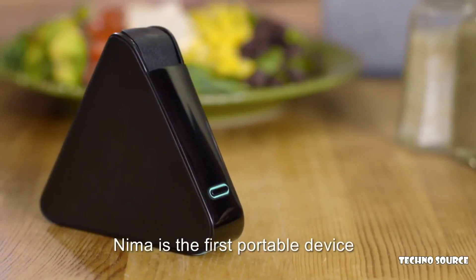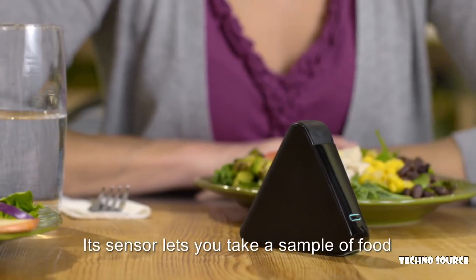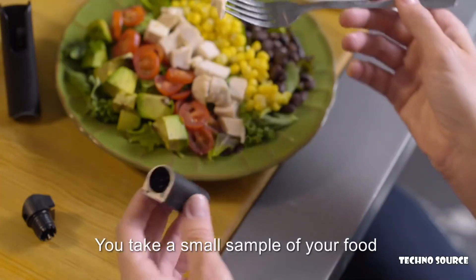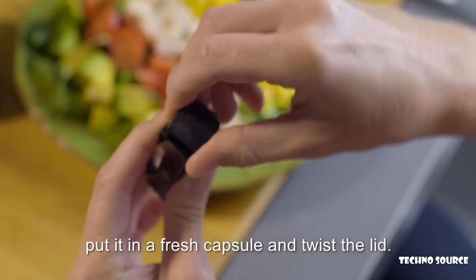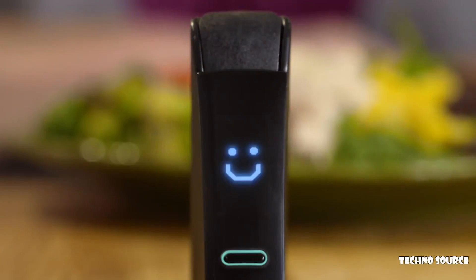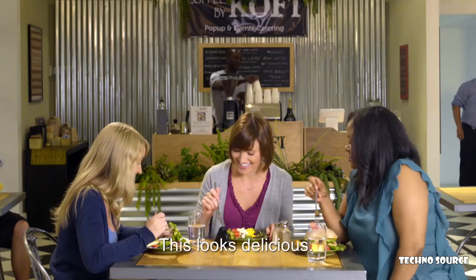NEMA is the first portable device that allows you to test your food, beginning with gluten. Its sensor lets you take a sample of food and tells you if it's got 20 parts per million or more of gluten. It's super easy. You take a small sample of your food, put it in a fresh capsule, and twist the lid. Then just put the capsule in the device and wait about two minutes. Looks like I'm good to go. This looks delicious, right?